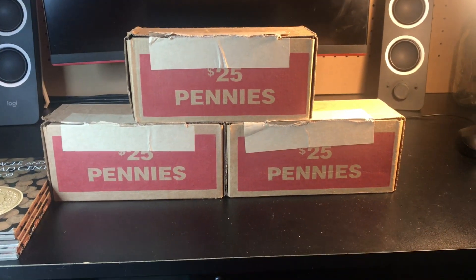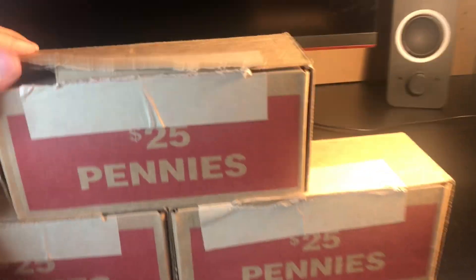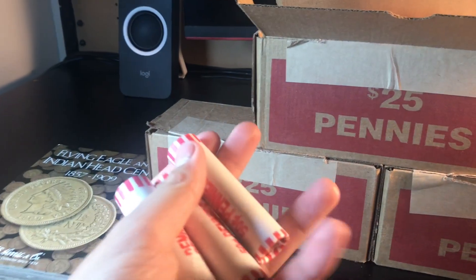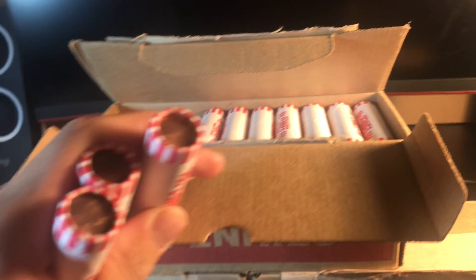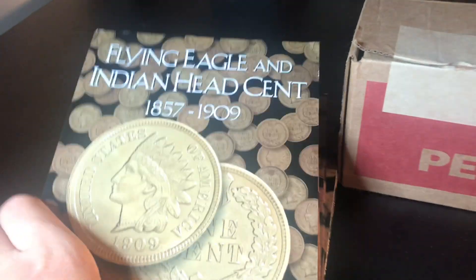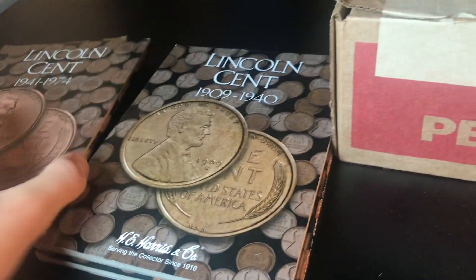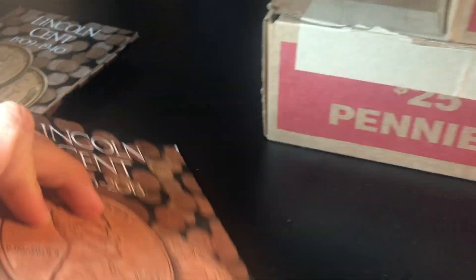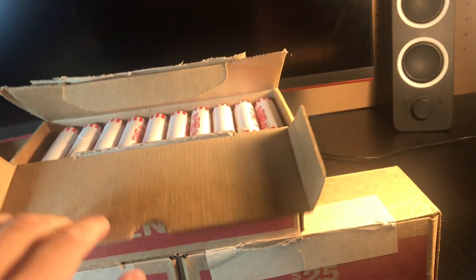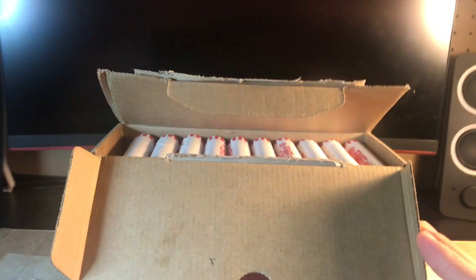Welcome back to a new video in the penny series — it's episode 29 today. We have three bank-sealed boxes of pennies. If you've watched before, you know we go through 50-cent rolls in boxes of $25 from the bank, looking for old ones. Our oldest book runs from 1857 to 1909 for Indian head pennies, up to 2013 which we've already filled. We're only looking for wheat cents and Indian head pennies.